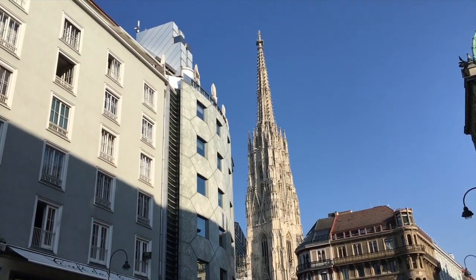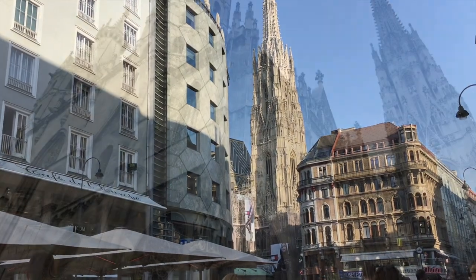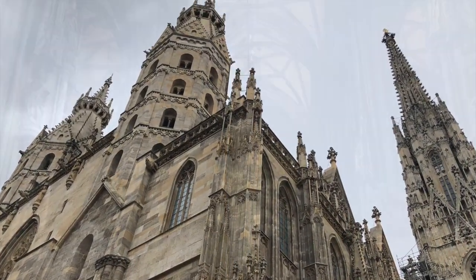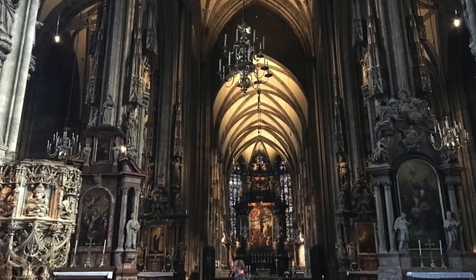Vienna, Austria is filled with amazing sights, but perhaps one of the most stunning is the imposing St. Stephen's Cathedral. Come explore the many facets of this Gothic church. It's definitely worth a look.